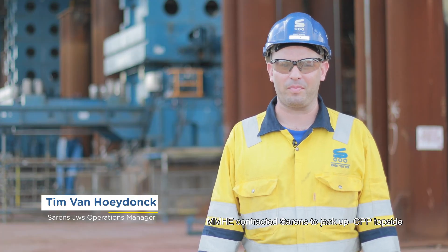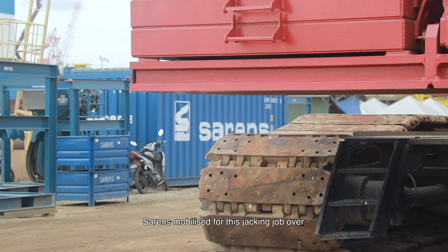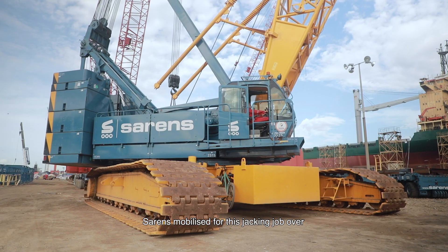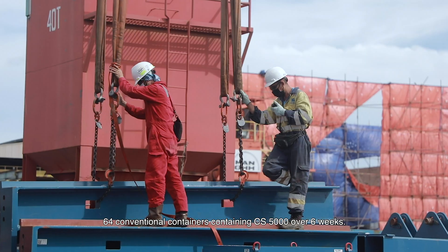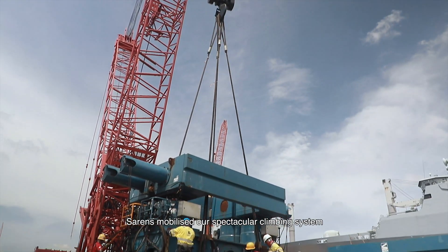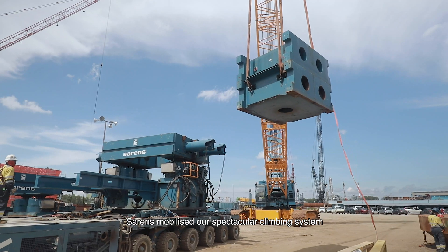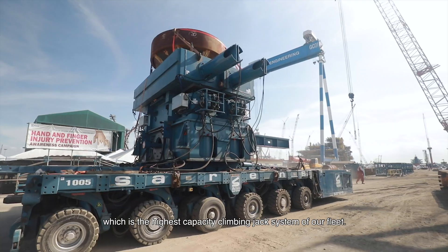MMHG contracted SIRENS to jack up the CPP topside of the Kasawari offshore campaign. SIRENS mobilized for this jacking job over 64 conventional containers containing the CS5000 over a span of 6 weeks. To jack up the topside, SIRENS mobilized our spectacular climbing system, the mighty CS5000, which is the highest capacity climbing jack system of our fleet.